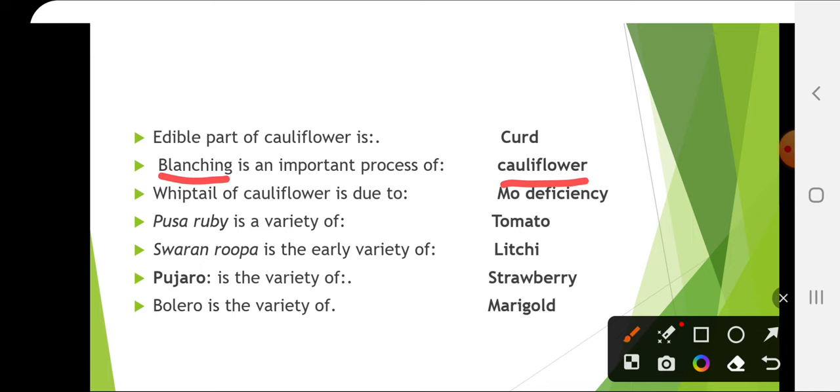Whiptail of cauliflower is due to molybdenum deficiency, and molybdenum deficiency generally occurs in acidic soil. Next, Pusa Ruby is a variety of tomato. Pusa Ruby is a cross between Sioux and Improved Marglobe, and this is an indeterminate variety, a best combiner variety and the most famous variety of tomato.